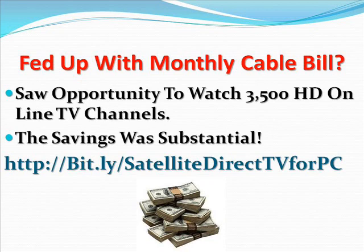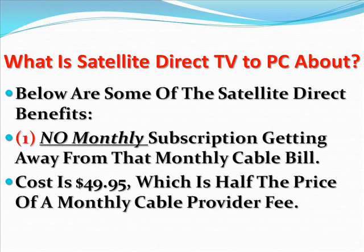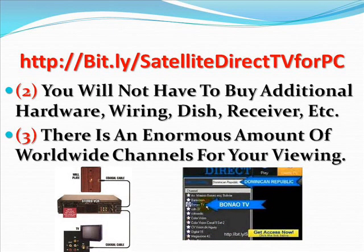With Satellite Direct you will no longer miss your favorite sports events, international TV shows, or premium movie channels — whether you're home or elsewhere. Below are some of the Satellite Direct benefits. Number one: no monthly subscription. Getting away from that monthly fee your current cable or satellite TV provider charges — imagine saving upwards of $100 a month. It costs about $49.95 as the initial fee, which is half the price of a month's worth of cable. Number two: you will not have to buy additional hardware or wiring — no dish, receiver, or other gadgets — to start watching TV programs.